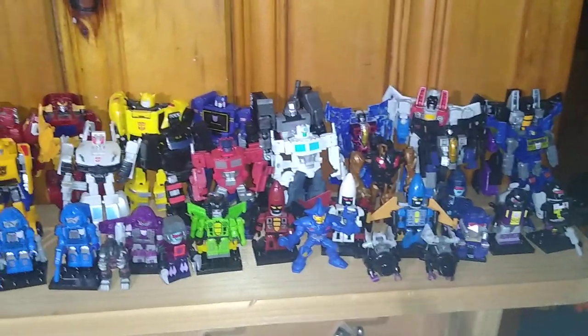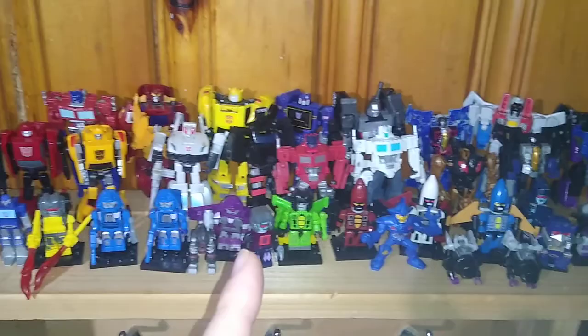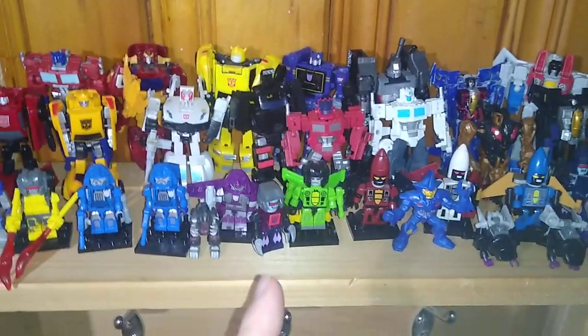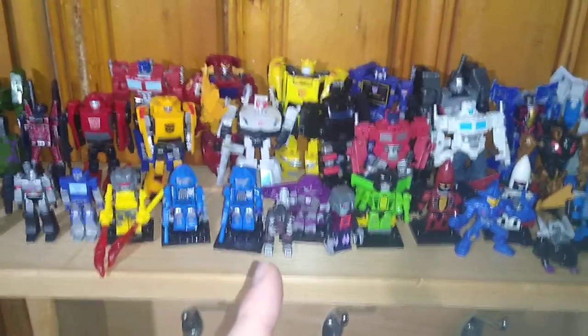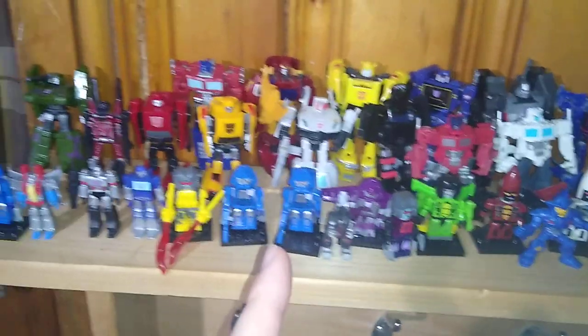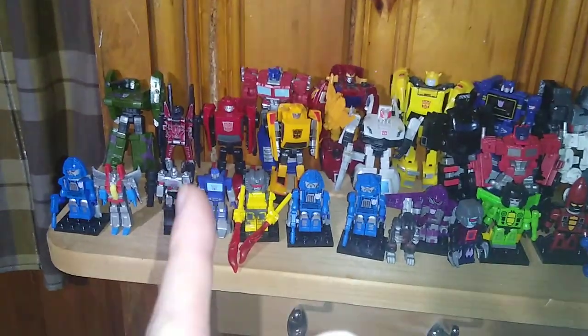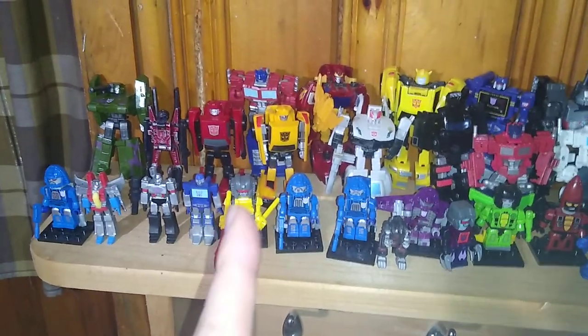Skybite, a couple Bombshells in Bug Mode, Acid Storm, Lugnut, my custom Decepticon — a little version that reminds me of Trypticon. Scourges, I got three of them. Starscream, Megatron, Soundwave, Burnout — I think that's his name — and that's the first shelf.